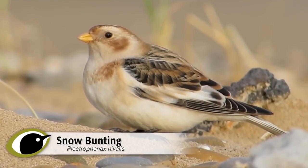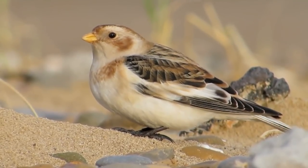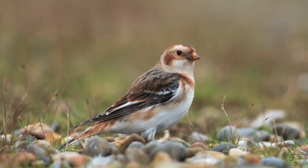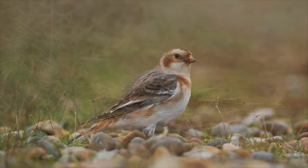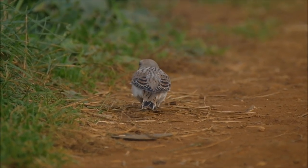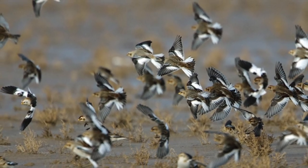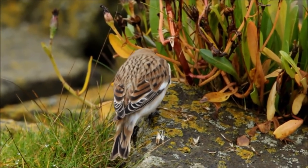Snow buntings breed on a few mountain tops in Scotland, but most birders are more likely to encounter them in coastal areas during the winter months, where they are generally more numerous than Lapland bunting and more likely to be found along the strandline on sandy beaches. They are usually very distinctive if seen well, with orangey-brown upperparts less heavily marked than the other buntings, no prominent face markings and largely unmarked white underparts. In flight, most individuals show a considerable amount of white in the inner half of the wing, though this can be much reduced in first winter females. They are skylark-sized and structurally similar to Lapland bunting, appearing very long-winged.